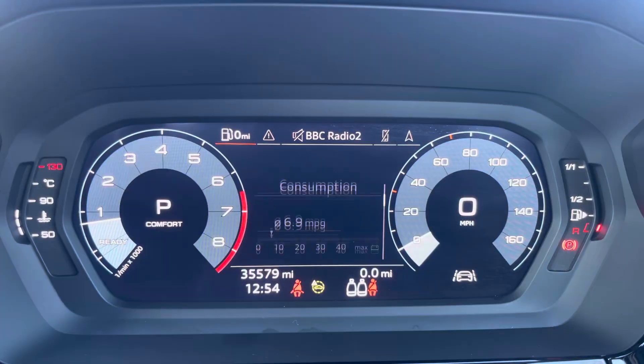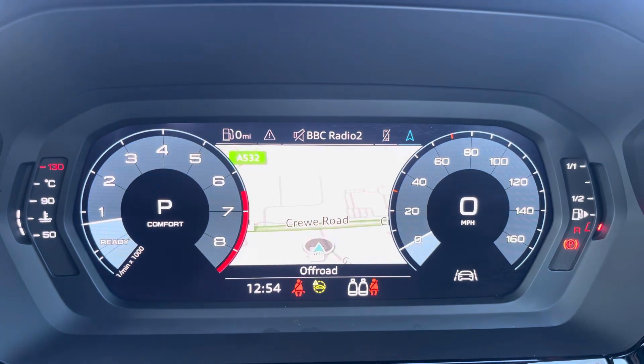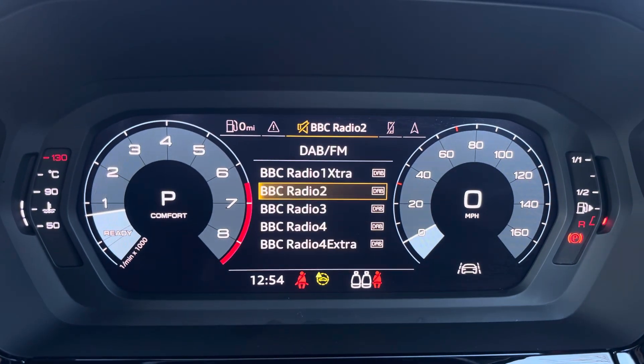The steering wheel features the virtual cockpit controls and hands-free telephone controls. Using the left-hand side controls, this helps the driver to easily customise different displays on your virtual cockpit, and you can also zoom in and out of the speedometer and rev counter.